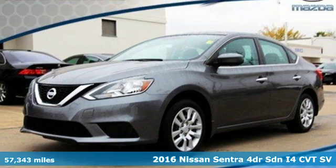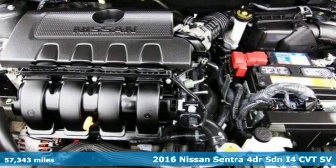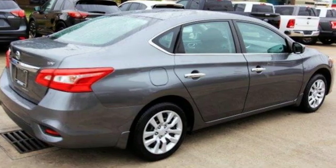It's a 2016 Nissan Sentra. Who says your commuter car has to be a commuter car? Upgrade your drive with this Sentra. It comes nicely equipped with features you'll love.